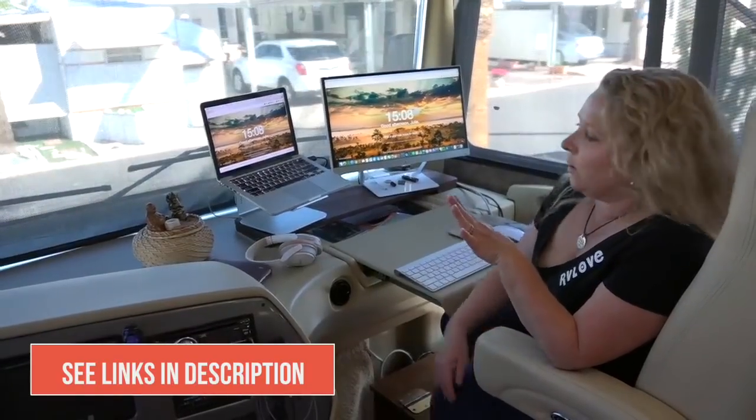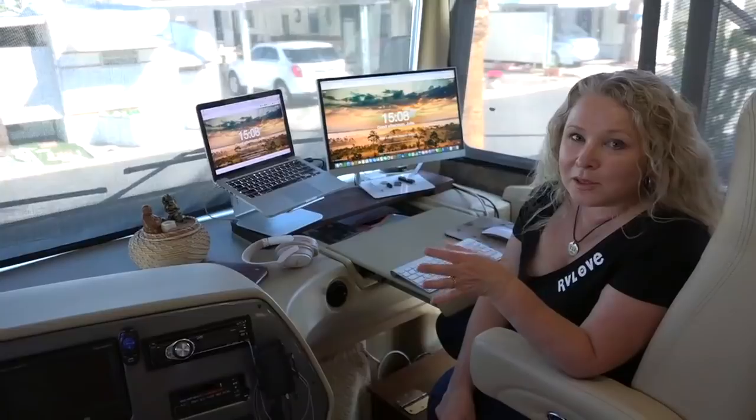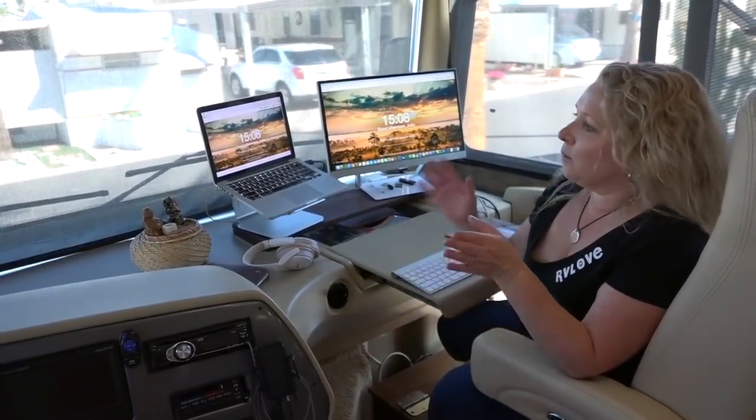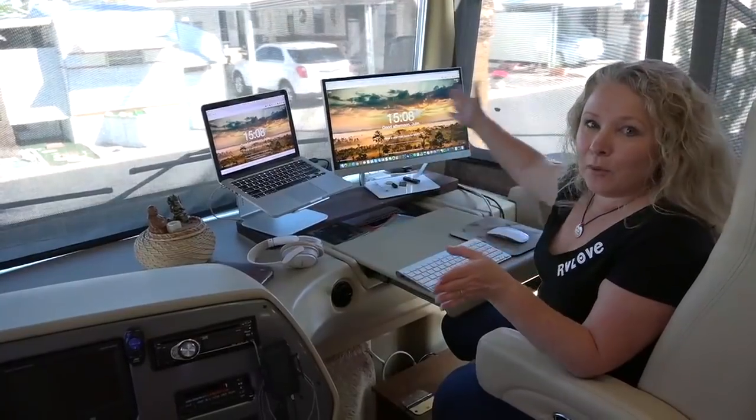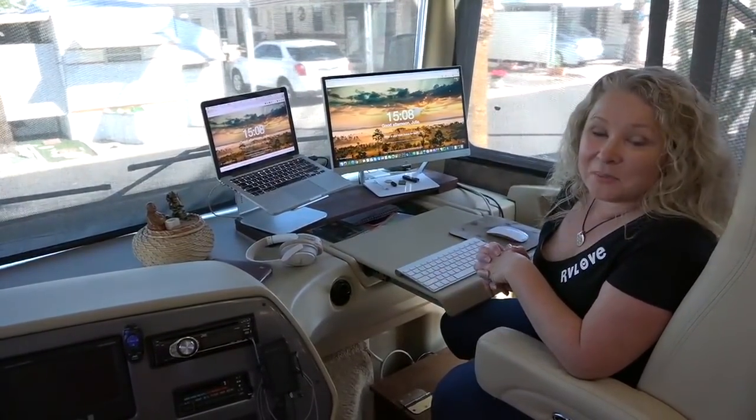We're here in a campground at the moment that has a lot of park models, so it's not the most scenic view, but there are a lot of times when I get a really amazing panoramic view right outside the RV window here, and I have to say it's pretty hard to beat.